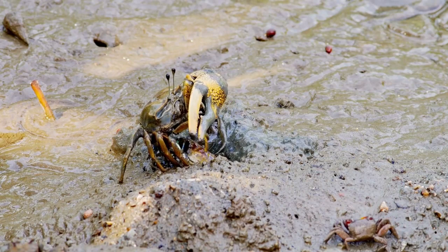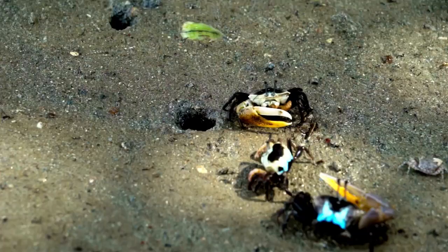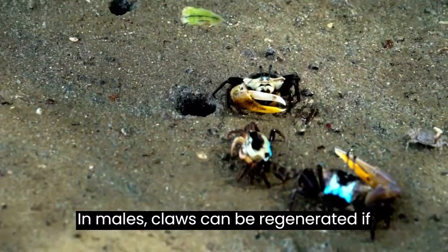Eggs incubate for 14 days before hatching. Fiddler crabs live up to 1.5 years. In males, claws can be regenerated if they are lost.